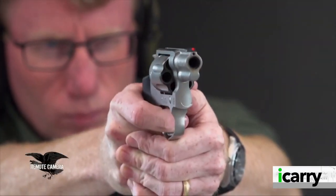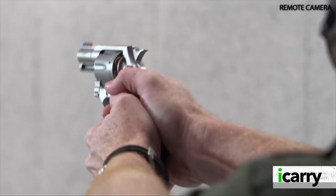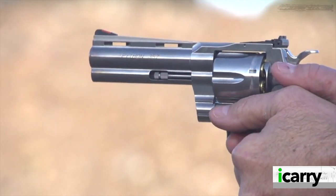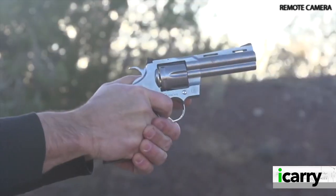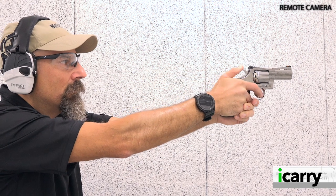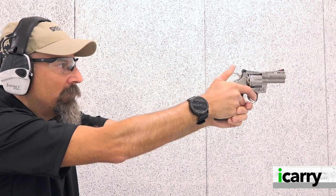When Colt reintroduced the Cobra in the latter part of the 20-teens, it ignited a spark of hope — that the company would be bringing back the legendary Python .357 Magnum revolver, which it did in 2020. With the addition of a 3-inch barrel Python in 2022, Colt finally brought one of the most sought-after wheel guns back to the market.